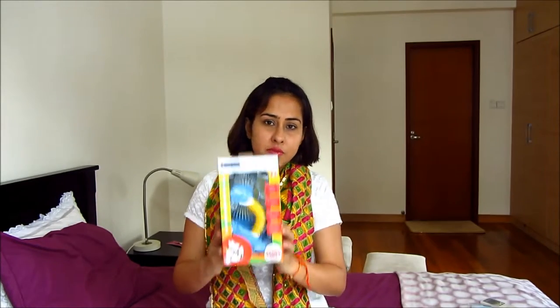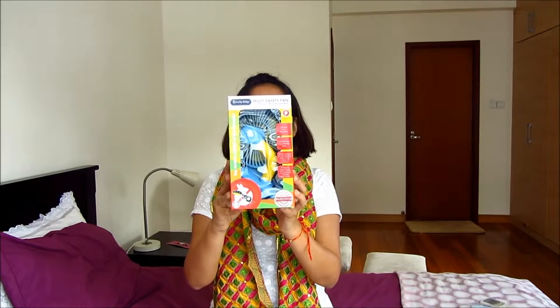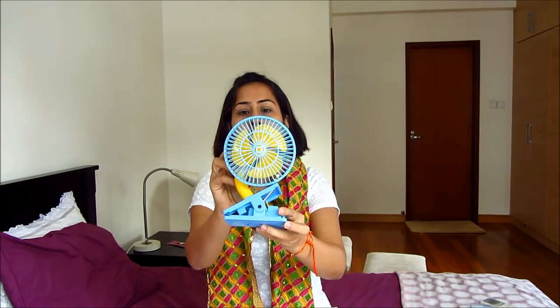Singapore is really hot and we put a fan in my son's stroller when we go out. I already have one but I wanted something a bit more powerful, so I got this one. It's a Lucky Baby multi-safety fan and it also has ultrasonic mosquito repellent — it emits sound waves which suppress mosquitoes. Humans cannot hear the sound but mosquitoes can, so it's really good.